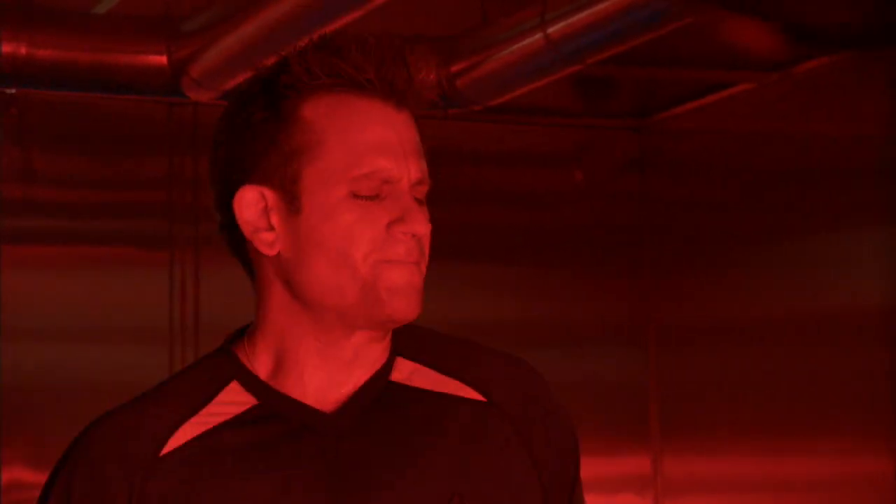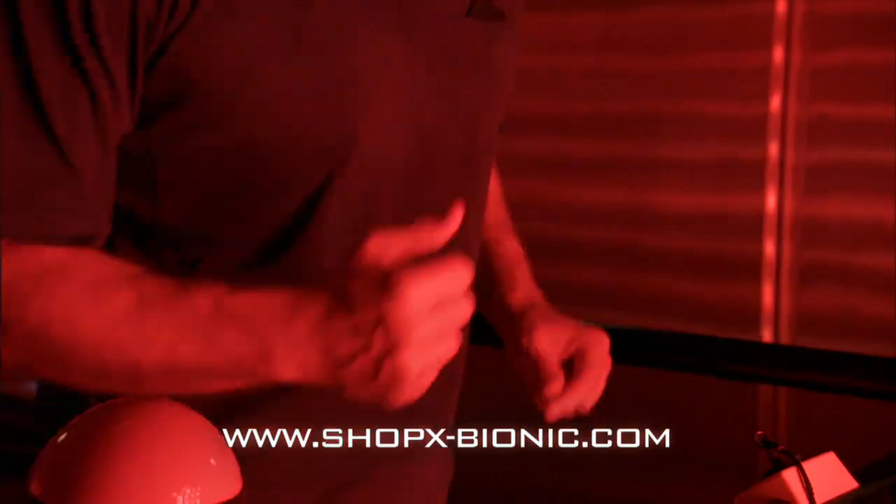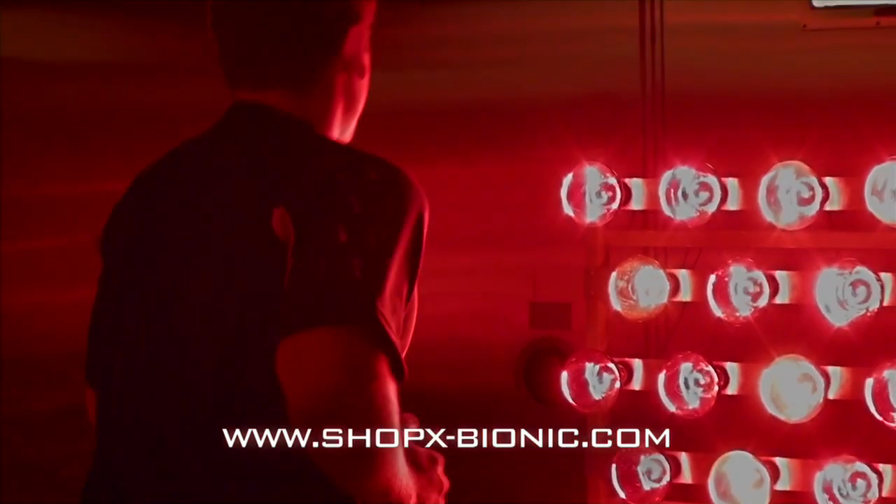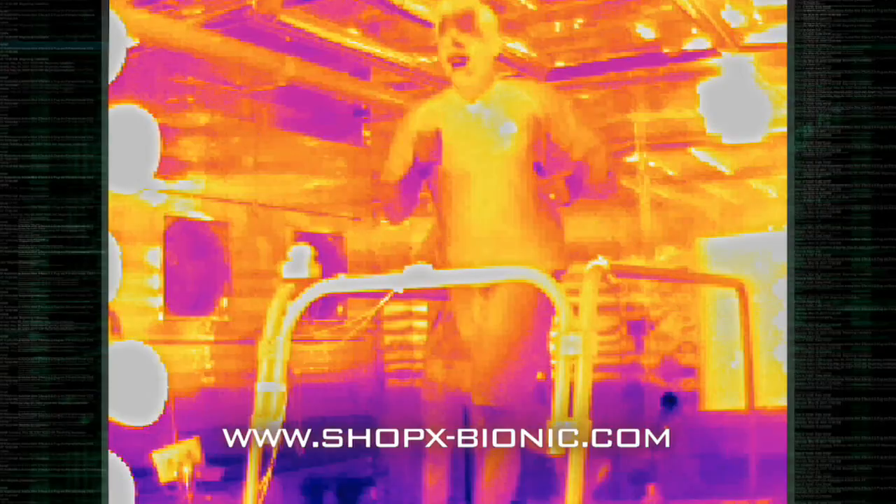Having only been running for a few minutes, John feels like he's been running for hours, having never experienced heat like this. His clothing is wicking the sweat away from his torso so it evaporates not on his skin but on the outside of his shirt. The thermal imaging camera reveals that this is not helping his body maintain thermal regulation.